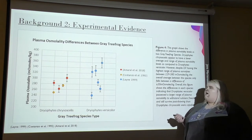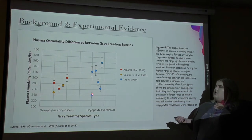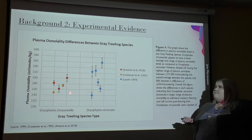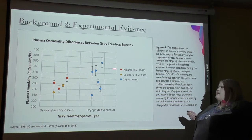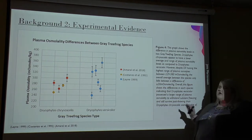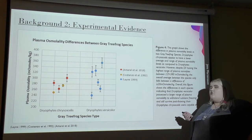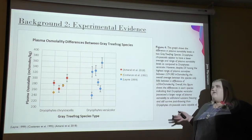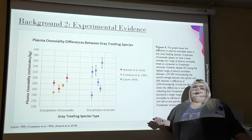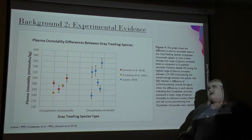Here's the graph I created and integrated from these three different articles. As you can see, Dryophytes versicolor had a larger range of plasma osmolality, while Dryophytes chrysosceles had a much smaller range. However, when you compare these two on averages, there was only about a plus or minus 30 milliosmol per kilogram difference, meaning that while versicolor might have had a greater range, they both generally produced a very similar amount on average. Thus, they weren't very different when it came to the osmolality concentrations needed to survive freezing.